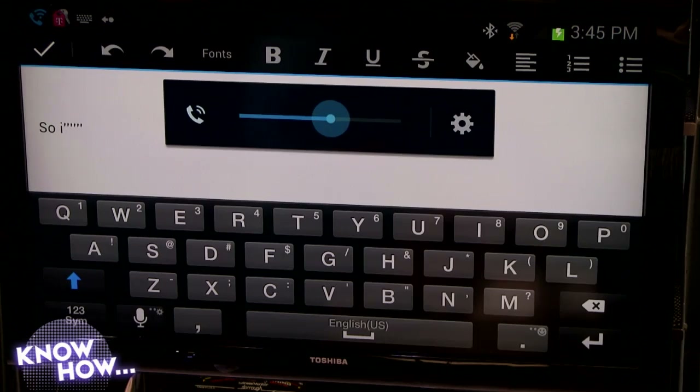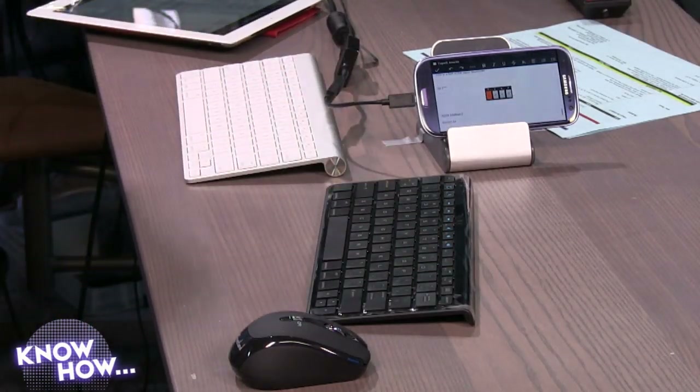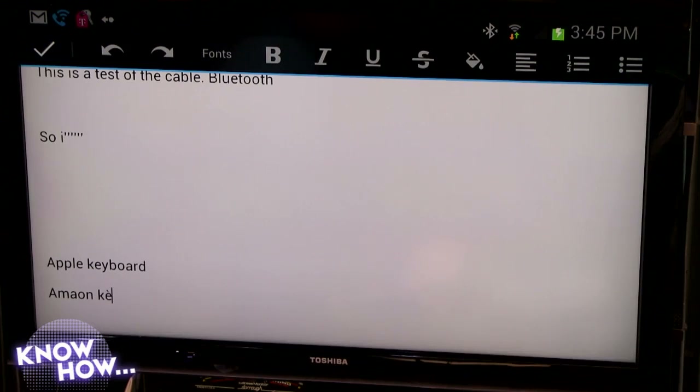By the way, sound is working — can you hear the music? The media keys work fine. The volume is changing. If you want a keyboard that handles a crazy environment like TWiT's studio, the Apple keyboard was surprisingly good — not anywhere near as much trouble. You can pair up multiple keyboards if you want to. Not sure why you'd want to, but you could have both the Apple keyboard and the Amazon keyboard paired.